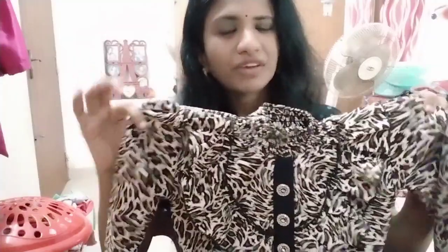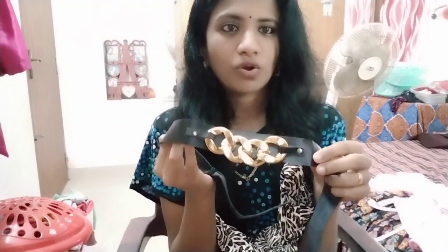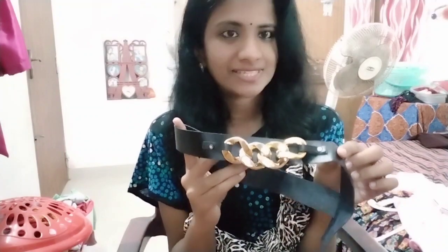This is priced at $3.45, which is an affordable price. This is a chain model and it is a very good one.